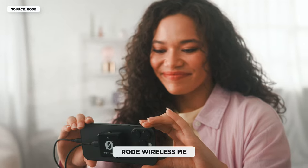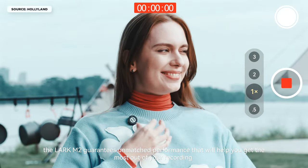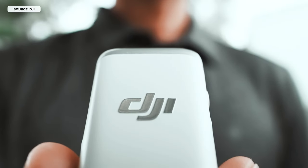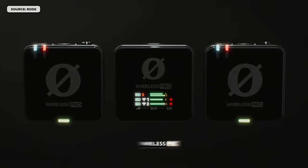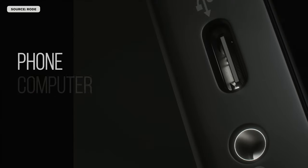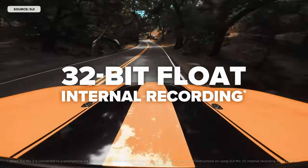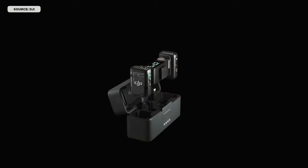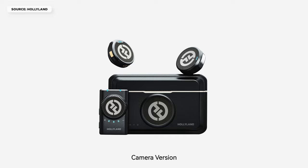I basically started my channel with the Rode Wireless ME so I can personally vouch for it. Another popular option is the Hollyland Lark M2 — everyone raves about this mic on YouTube because of how small it is and the quality it produces, so you definitely can't go wrong with it. My favorite mic of all time is the DJI Mic 2. This is basically the best mic you can have as a content creator if money wasn't an issue. It has 32-bit float internal recording and comes with a really nice charging case if you go for the combo option. All these mics will work with all cameras and smartphones, with the possible exception of the Hollyland Lark M2 — if you go with that one, make sure you get the right receiver or get the combo option that comes with all three receivers for Lightning, USB-C, and cameras.